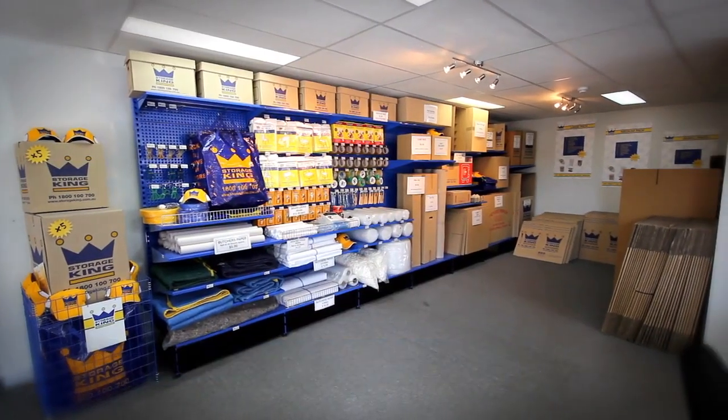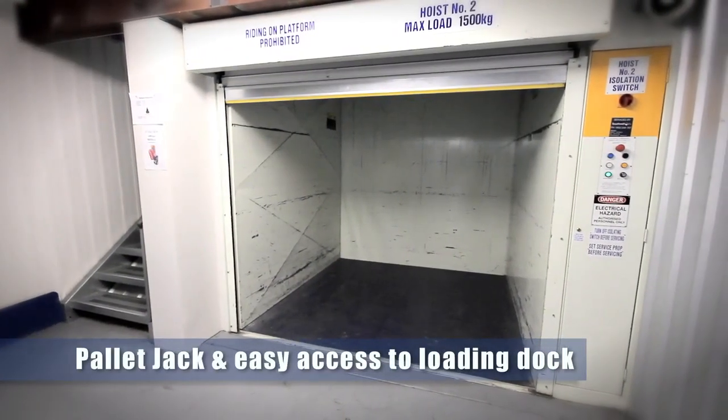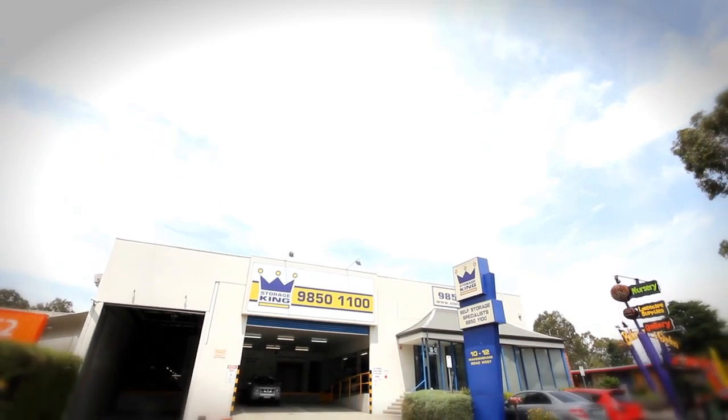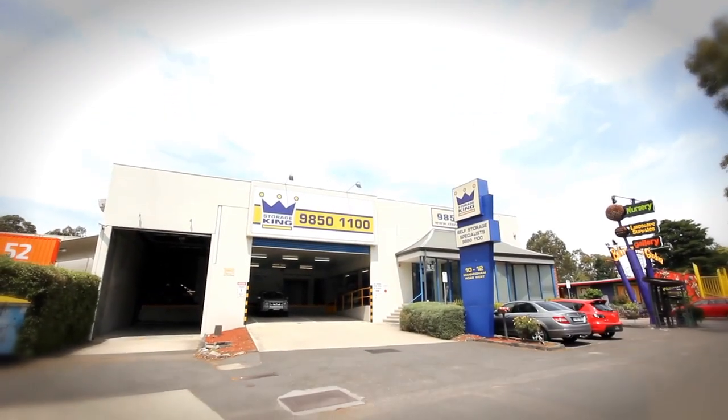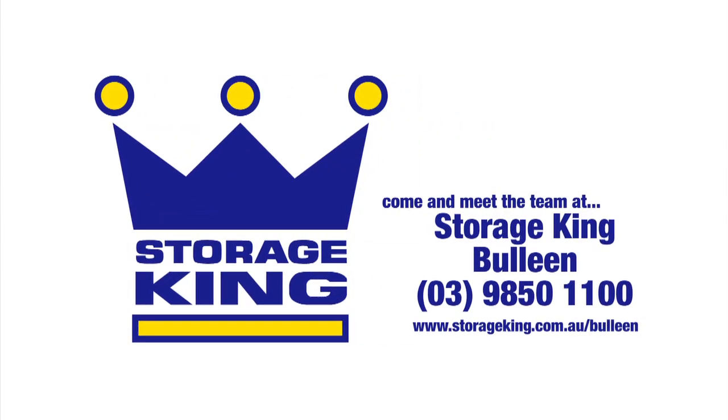And for reps we can provide the forklift and lift pallets off onto the loading dock. And that's all a service that we provide here. For all your storage solutions come down to Storage King in Bulleen and the friendly staff here will look after you. Store it with Storage King!